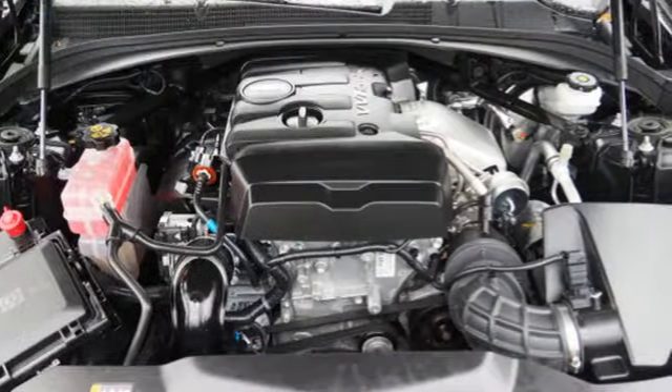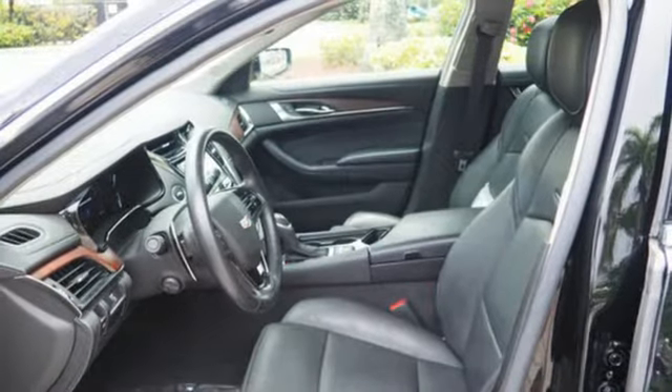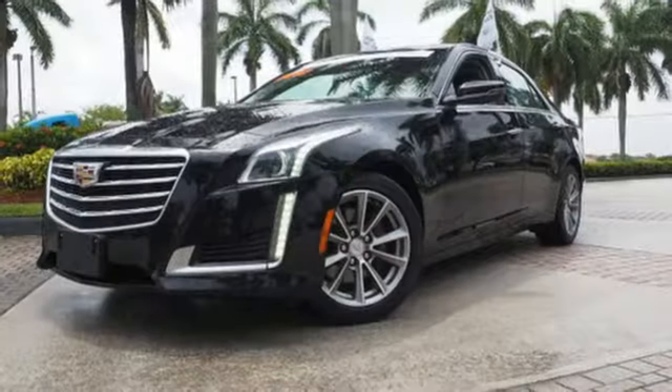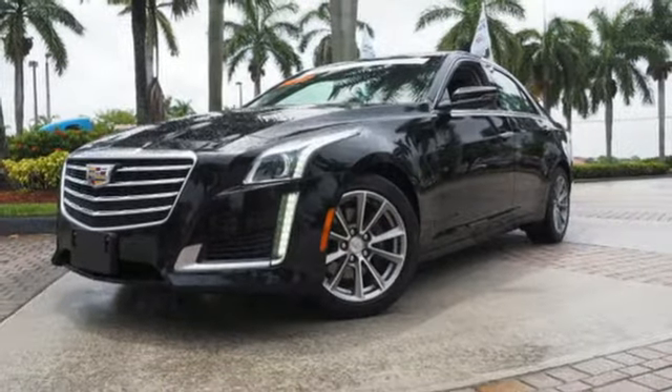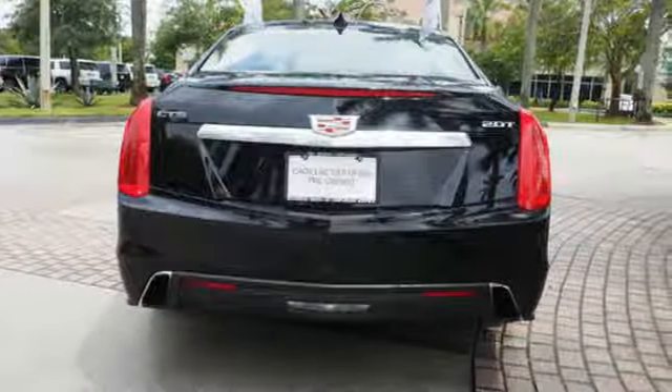The attention to detail on the outside is also reflected inside the luxurious cabin. Cadillac CUE gives you a world of information and entertainment options to turn up. High performance means detailed attention to safety as well, with Brembo brakes and StabiliTrac giving you all the control you need.